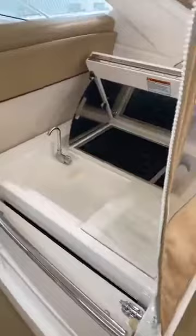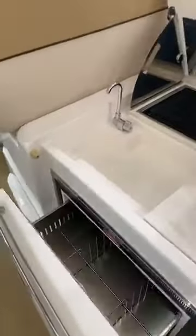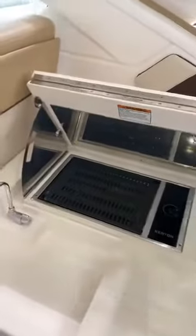Moving forward, we have the wet bar, complete with a drawer fridge, sink, and a Kenyon electric grill.